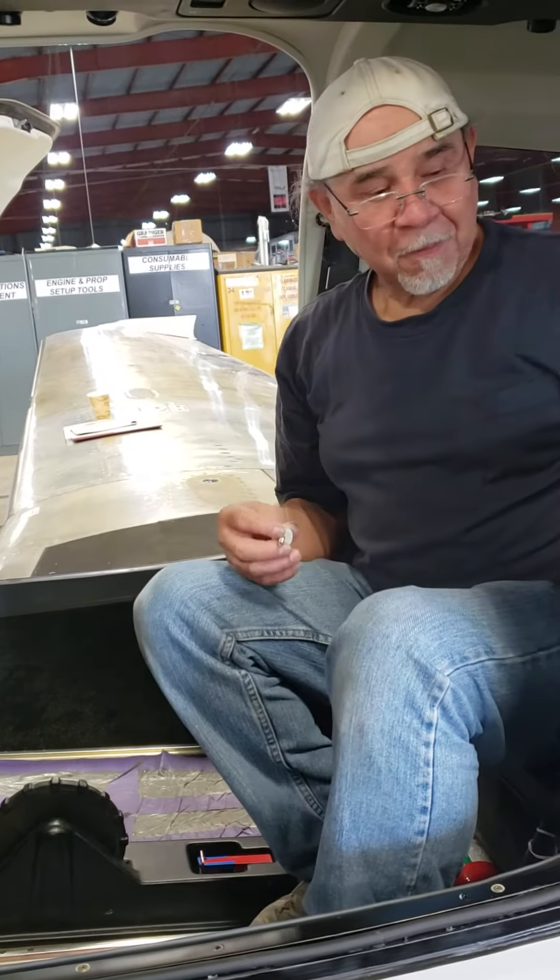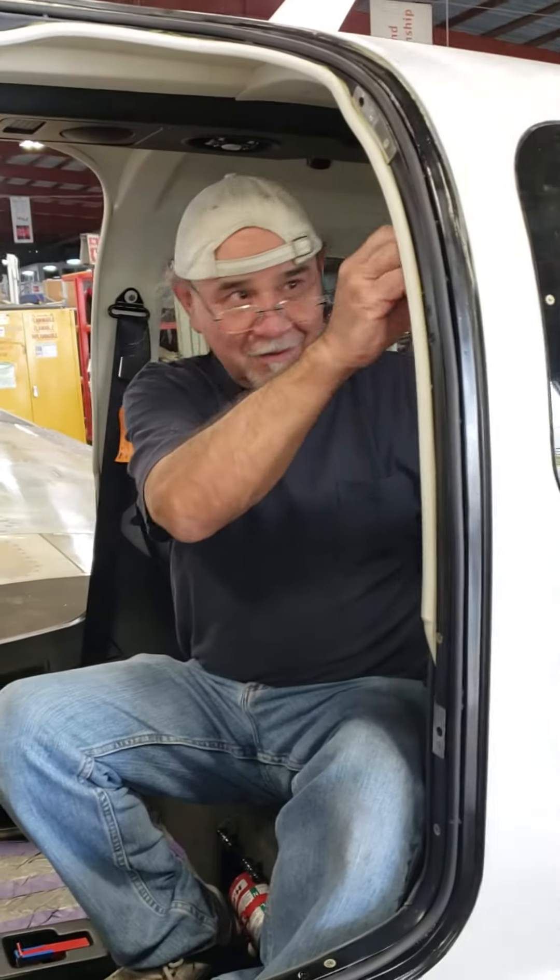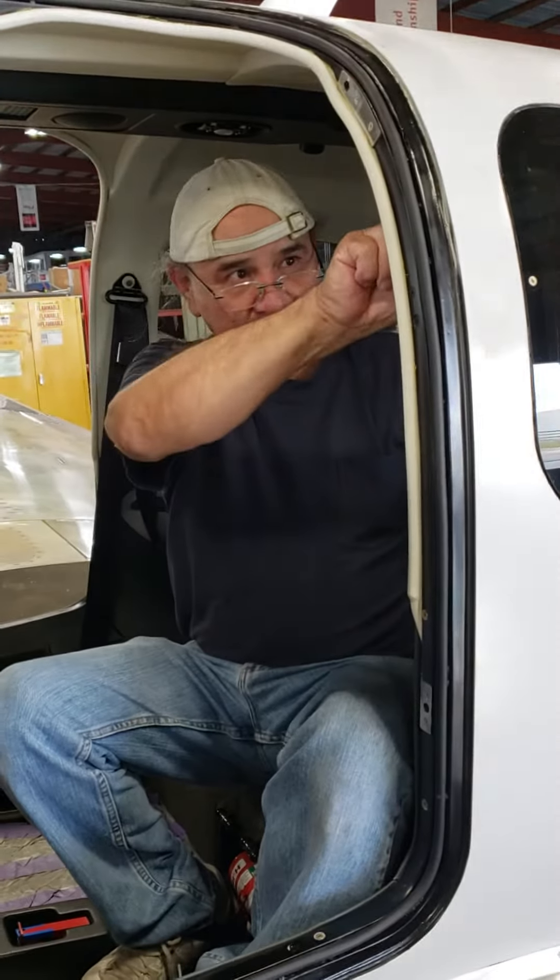Well, listen, Segovia, thank you so much. This is going to the owner of this aircraft and I know he'll be excited to see it. Thank you for all the work that you do. I really appreciate it. Bye-bye.